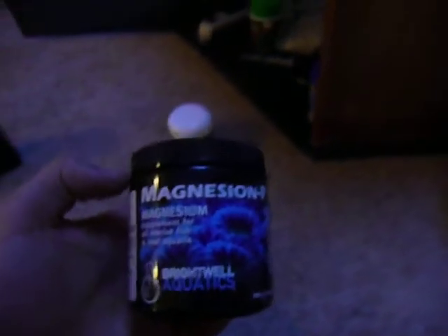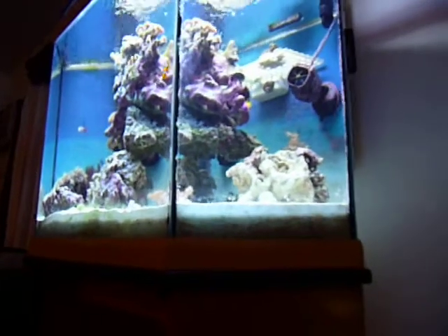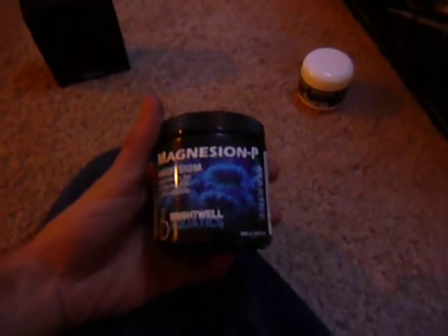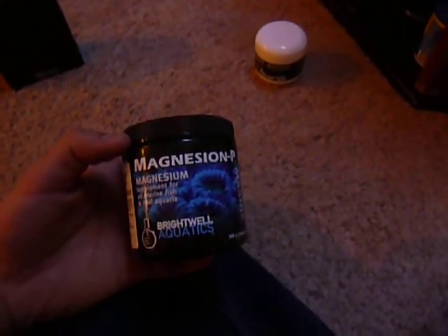Before I started dosing with magnesium, I couldn't get my calcium above 400, and I was dosing with Brightwell — code A and code B — quite a bit of code A. And it wouldn't come up. So the local store person said to check your magnesium. Sure enough, it was right around 1,125 or so. Now it's back up to around 1,400.